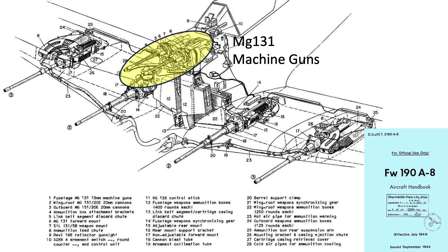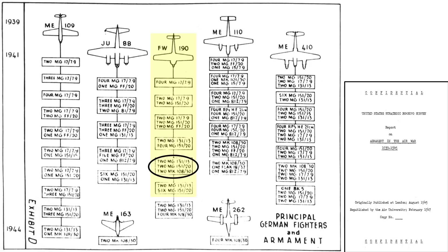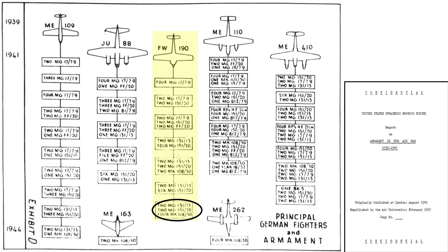The MG-131 13mm machine guns are located in the fuselage and shoot through the fighter's propeller. The four 20mm autocannons are located in the wing box. Subsequent configurations included two MG-131 machine guns, two 20mm autocannons, and two 30mm autocannons; then two MG-131 machine guns and six 20mm autocannons. Lastly, this FW-190 sported two MG-131 machine guns, two MG-151 20mm autocannons, and four MK-108 30mm autocannons.